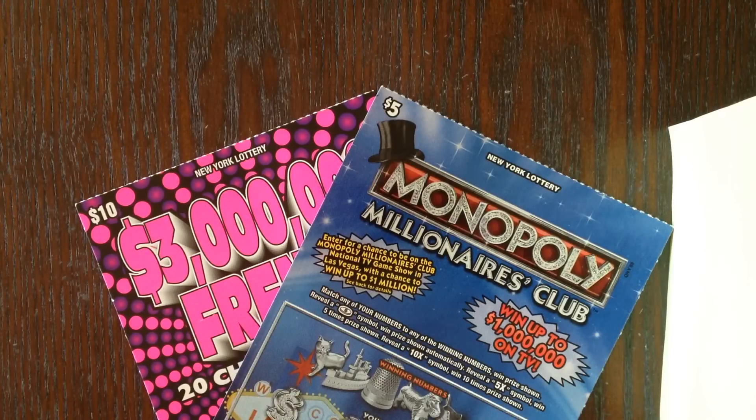Howdy y'all, I'm back! As many of you already know, I recently won a giveaway from Dolphins Fan 55. He has a scratch-off channel — if you don't know who I'm talking about and you're not already subscribed, check out the description below for a link to his channel. He's got awesome content; he does New York lottery tickets, so you definitely want to check that out.